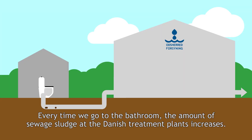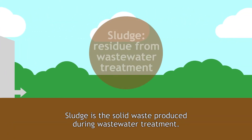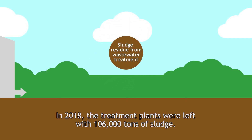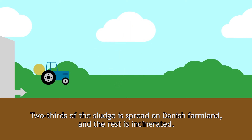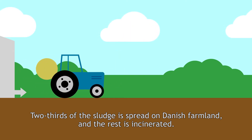Every time we go to the bathroom, the amount of sewage sludge at the Danish treatment plants increases. Sludge is a solid waste produced during wastewater treatment. In 2018, the treatment plants were left with 106,000 tons of sludge. Two-thirds of the sludge is spread on Danish farmland and the rest is incinerated.